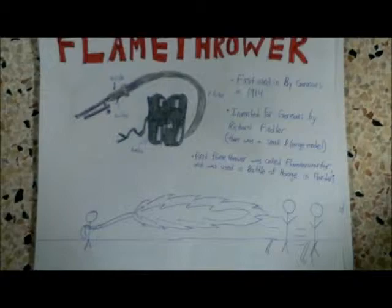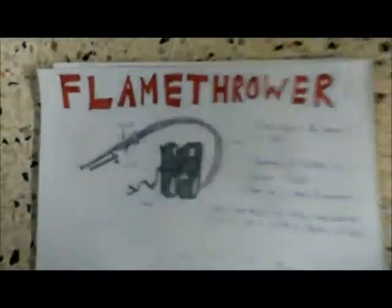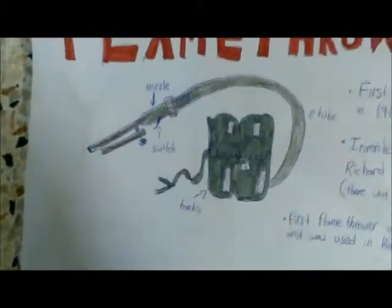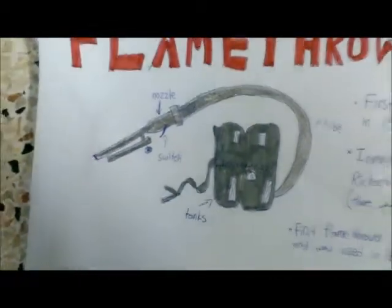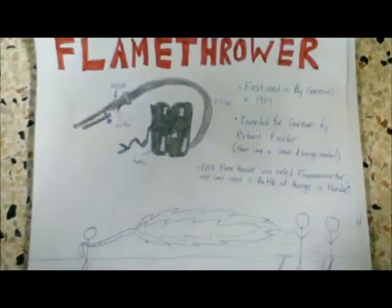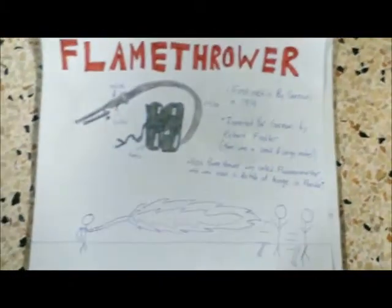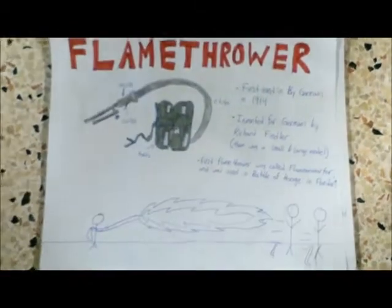It was initially used to provide the Germans cover and push back the offensive. The machine looked like a huge tank filled with fuel and a pipe attached with a nozzle at the end. Although it was in its early phases, its modern version was invented by Richard Fiedler. It worked by shooting burning fuel through its nozzle.